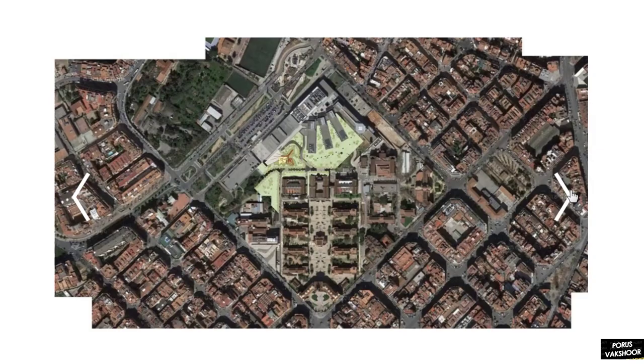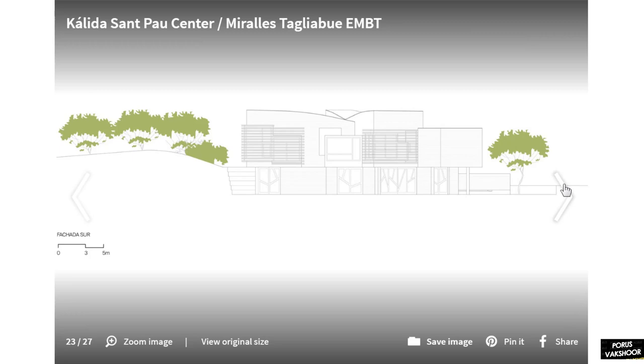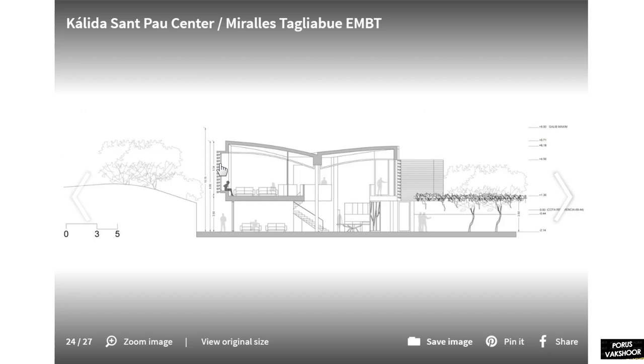Looking at the master plan, this building follows the orthographic plan of the original structure yet has a curvature to it, and it has a large landscape design within its scope. The site has a topographic difference, so there is a retaining wall on one side. The horizontal steel structure is used on both sides, providing privacy and shading to the indoor spaces.